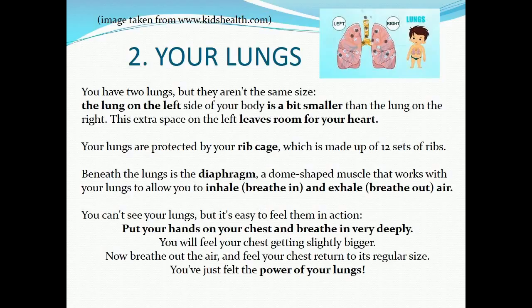You can't see your lungs, but it's easy to feel them in action. Put your hands on your chest and breathe in very deeply — you will feel your chest getting slightly bigger. Now breathe out the air and feel your chest return to its regular size. You've just felt the power of your lungs.